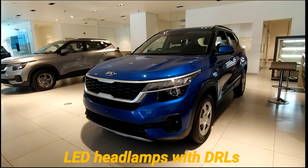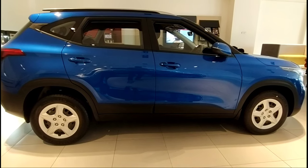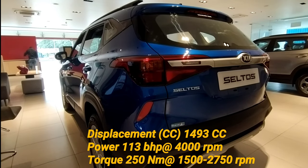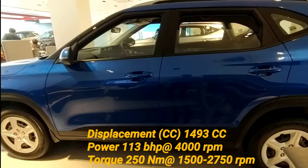Let's start off with the engine. The engine is a 1.5 litre diesel engine which delivers around 113 bhp at 4000 rpm. The torque is also healthy, which is around 250 Nm peaking at 2750 rpm.